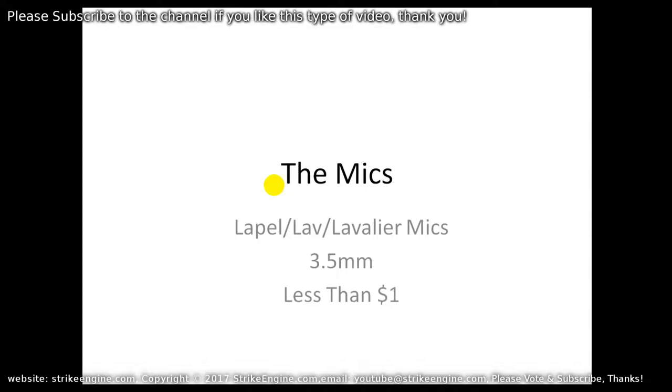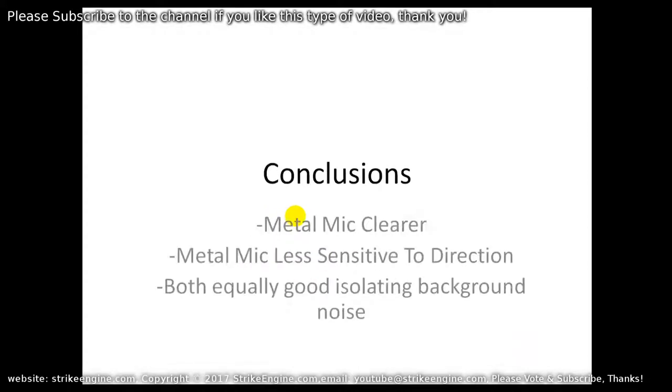Just to clarify: the mics in this test are all lav mics, lavalier mics, however you want to call them. They all use a 3.5 millimeter jack and both cost less than a dollar on eBay.